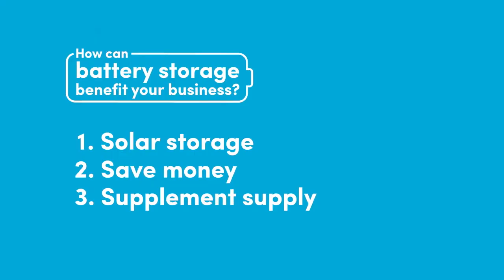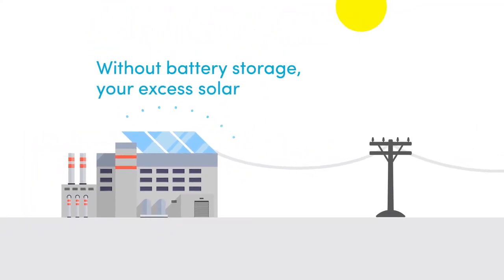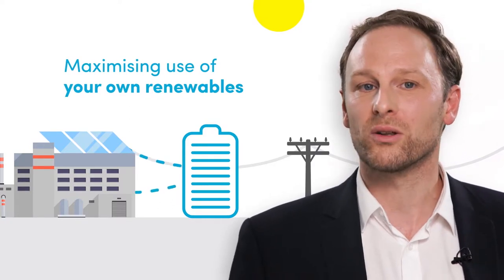Well, firstly, batteries can help you store solar. Without battery storage, any excess solar power that you generate goes to the grid. If you want to reduce your dependence on the grid by maximising use of your own renewable energy, storing solar is the way to go.